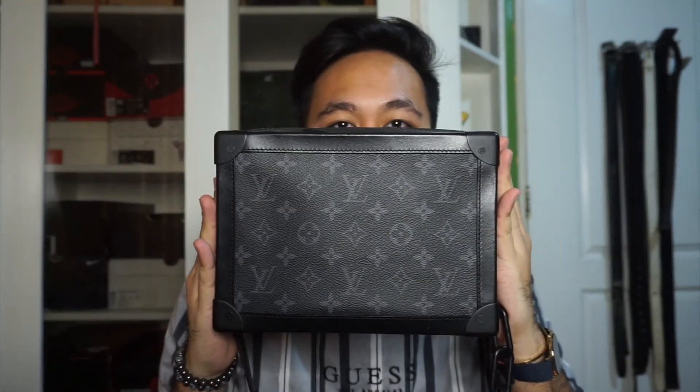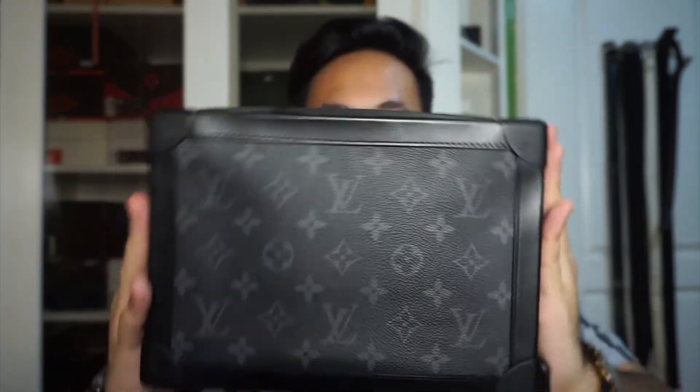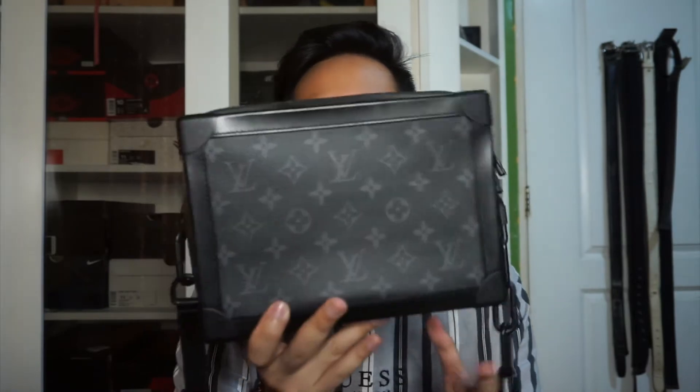Okay, last but definitely, definitely not the least — my Louis Vuitton Soft Trunk in Monogram Eclipse. I actually bought this a while back, around January of this year. My friends already know this story. I contacted the salesperson at the Louis Vuitton store in St. Bart. If you've watched Emily in Paris, they mention St. Bart. I've been there — it's an incredibly luxurious place in the Caribbean.